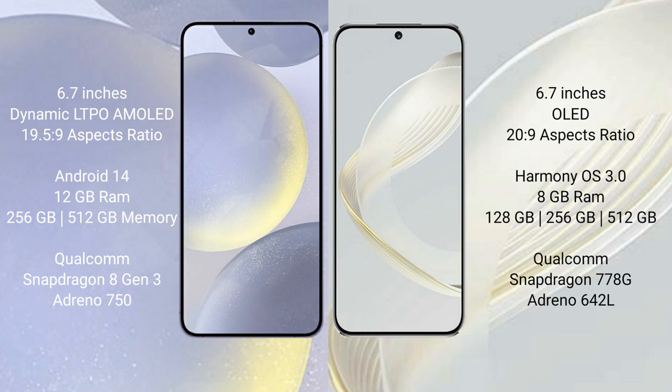Huawei Nova 11 comes with 8GB RAM and 128GB, 256GB, 512GB internal storage, Qualcomm Snapdragon 778G processor and GPU Adreno 642L.